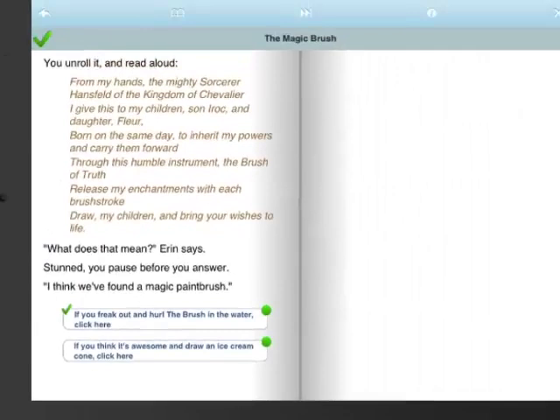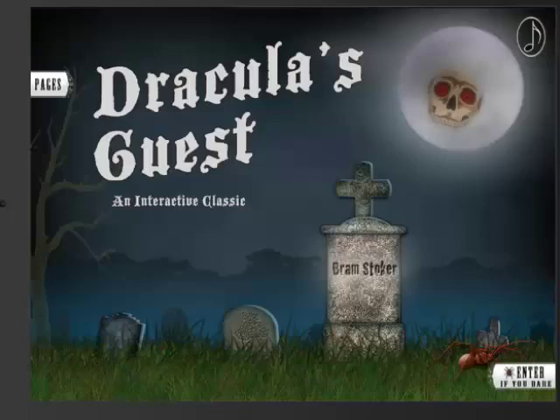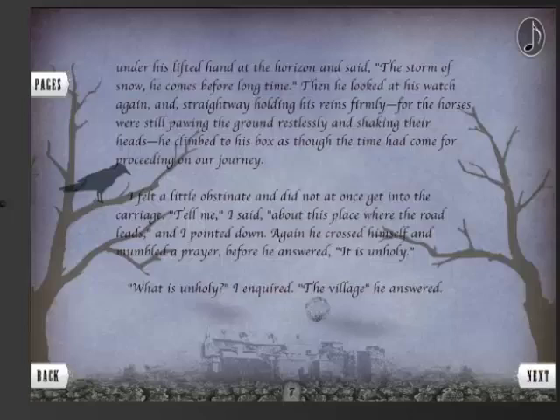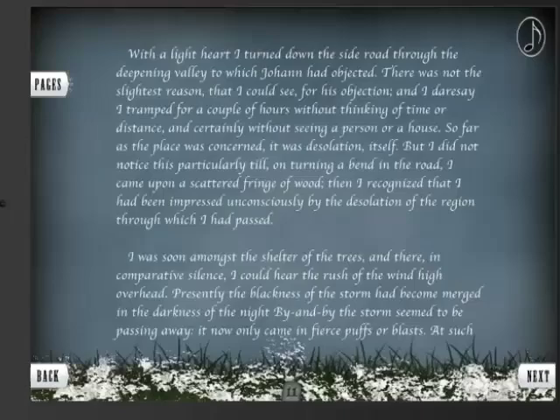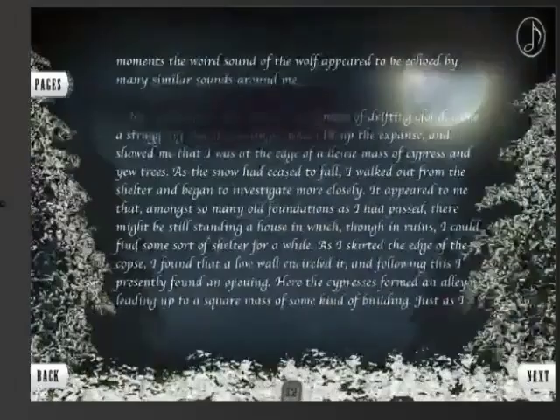Finally, I want to show you another long text book app called Dracula's Guest. Sometimes the animations are subtle. Sometimes you touch the app to make something happen — let's touch the coffin. It can be very beautiful. Look at what happens with mood here in the lighting on page 12 as the cloud goes by.